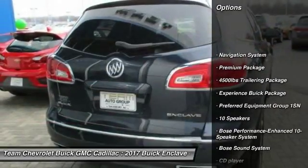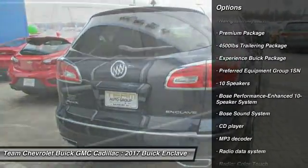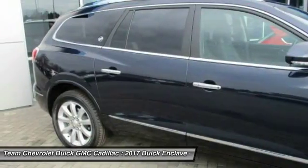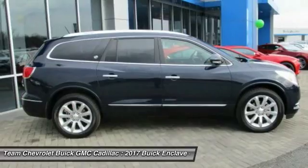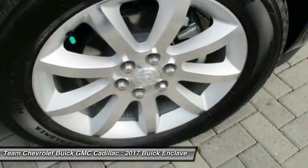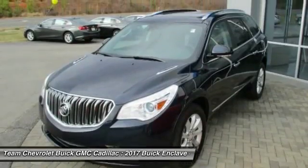Navigation system, Bose sound system, power passenger seat, traction control, power lift gate, Bluetooth, dual airbags, leather wrapped steering wheel, air conditioning, power steering. This beauty will make even your house keys jealous. Drive it today.